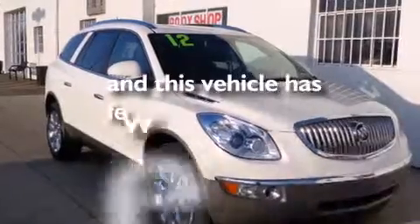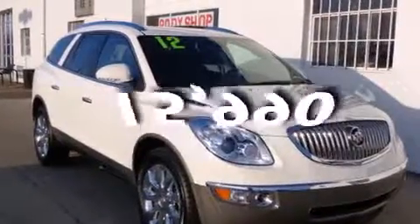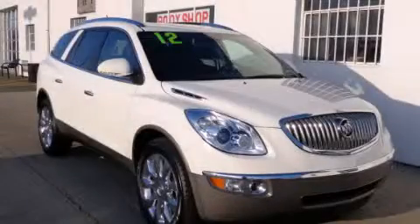This vehicle has less than 16,000 miles. Stop by today and test drive this automobile for yourself.